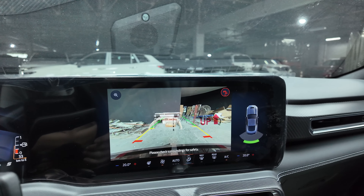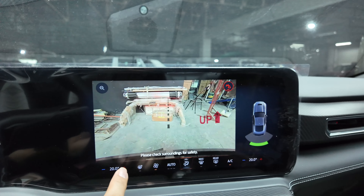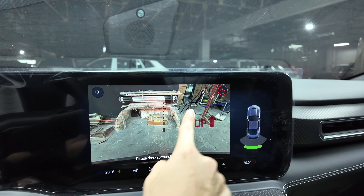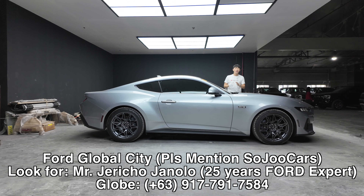This is the reverse camera with sensors at the back. It also has guided tracking lines and you can zoom in, though you can't move the camera around. And that's what I think of the seventh generation Ford Mustang GT. I hope you enjoyed the video — please do contact Mr. Jericho here in Ford Global City. I'll see you in the next video. May your dreams come true, everyone!